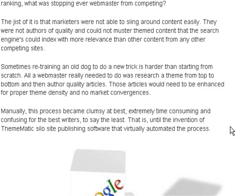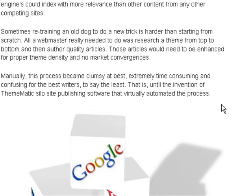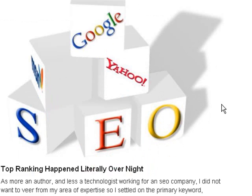The gist of it is that marketers were not able to sling around content easily. They were not authors of content and could not muster the themed content that search engines could index with more relevance than competing sites. All a webmaster really needed to do was research a theme from top to bottom and then author quality articles. Those articles would need to be enhanced for proper theme density with no market convergences. Manually, this process became clumsy, extremely time consuming, and confusing — that is until the invention of Thematic, silo-site publishing software that virtually automates the process.